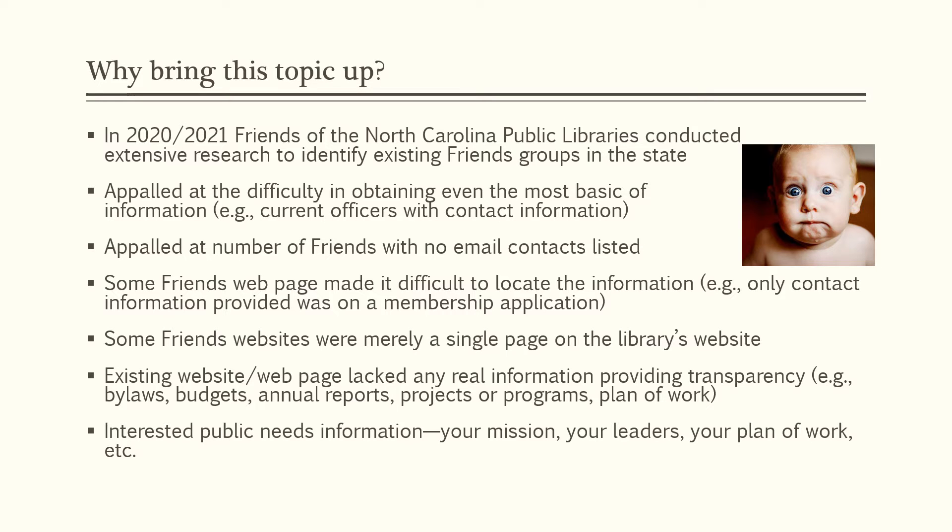Why do I bring this topic up? In 2021, Friends of the North Carolina Public Libraries conducted extensive research to identify existing Friends groups in the state. We were really appalled at the difficulty we had in obtaining the most basic information. The person who was doing this research quipped, I guess they don't want to be found.